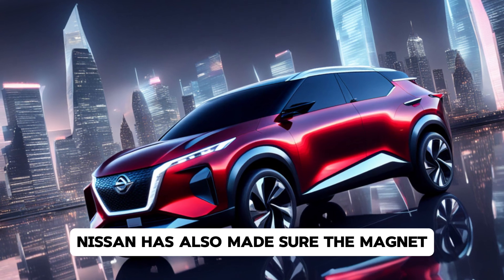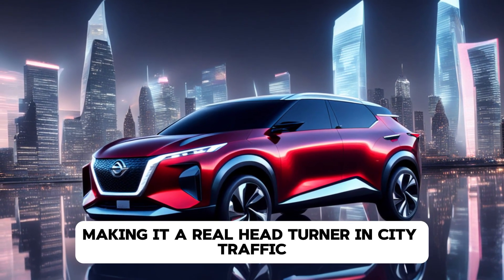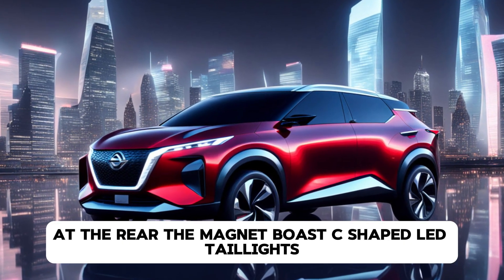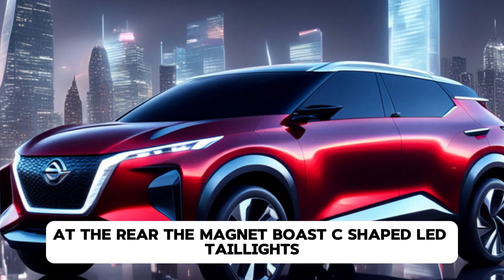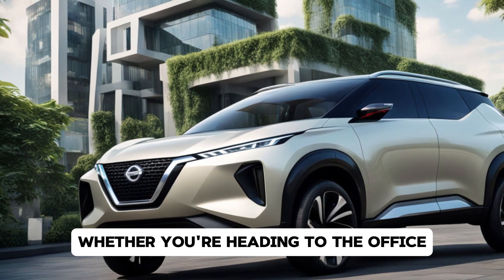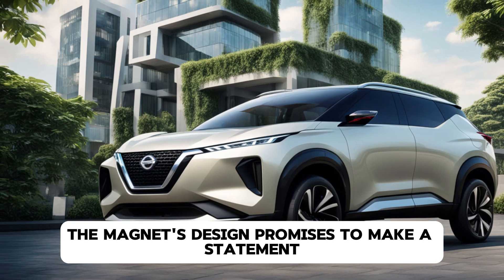The 16-inch alloy wheels give it the perfect blend of urban style and off-road readiness. Nissan has also made sure the Magnite is available in vibrant, eye-catching colors, making it a real head-turner in city traffic or out on the open road. At the rear, the Magnite boasts C-shaped LED taillights and a wide tailgate that enhances its muscular stance. Whether you're heading to the office or taking a weekend adventure, the Magnite's design promises to make a statement.